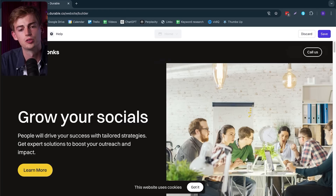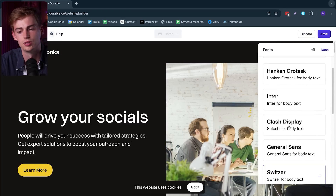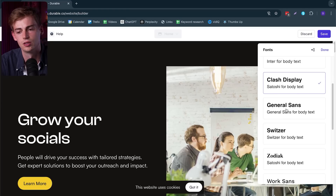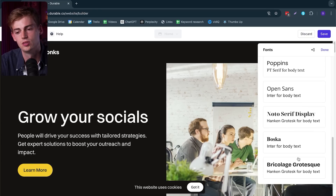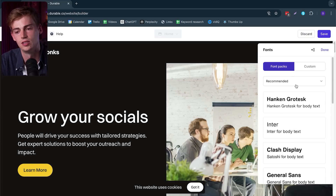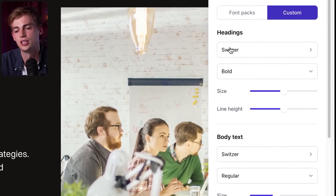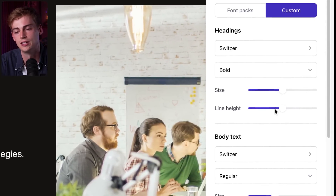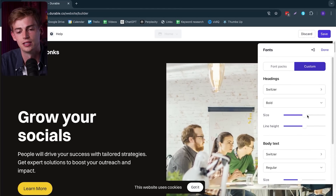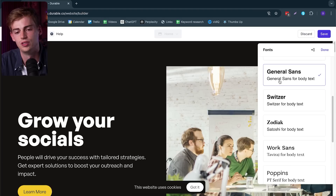Further within the customization tab, we can click on our fonts. We can change the font right here — so you can do something like this, or we can keep it the way we had. You can also change the different fonts and go to custom. Here you can change the heading fonts by choosing the size and the line height. So if you'd like that, you can do so right here. Now let's go back to our font packages.